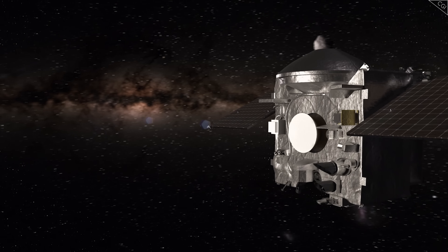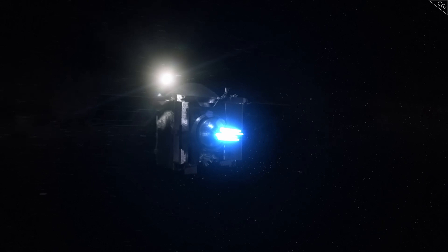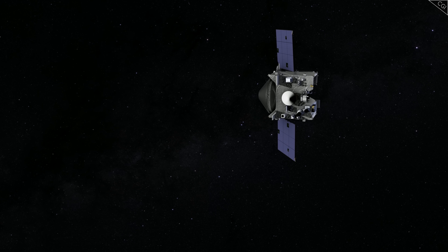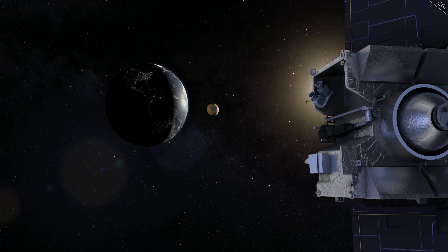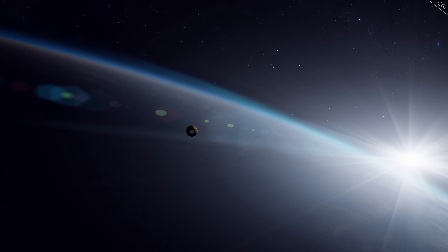And there we have it. Right now, as of the release of this video, OSIRIS-REx is making its way back through the void of space. It is thought that it will arrive back around Earth by September 2023. Once it reaches Earth's orbit, it will release its sample, which will fall through our atmosphere to land in the Utah desert, where it will be collected and examined.